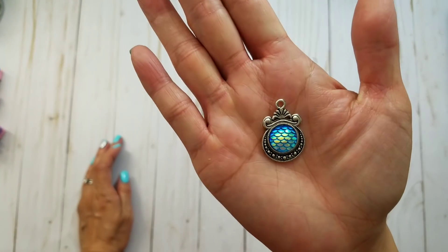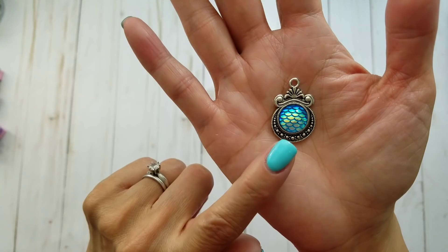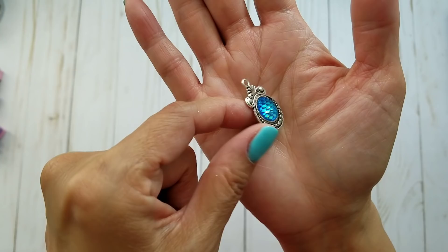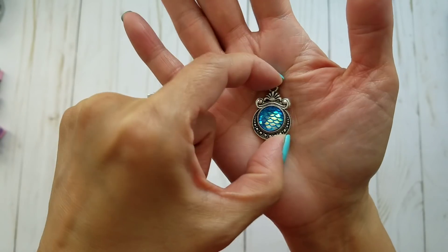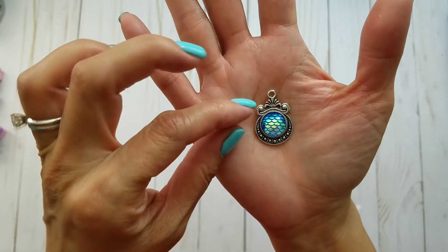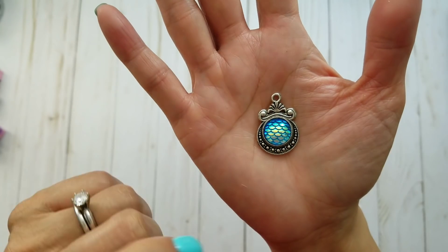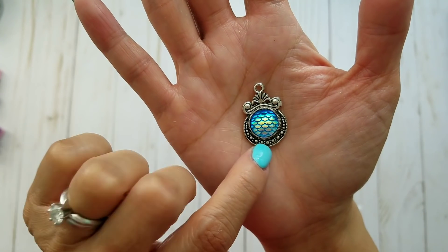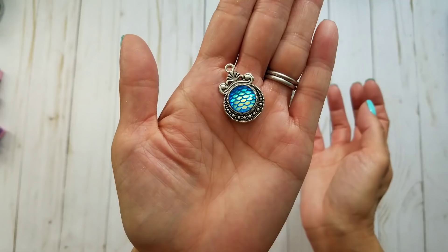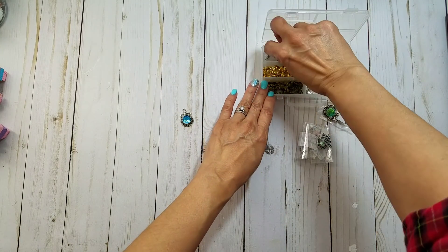I just got this in the mail yesterday — look how pretty! When I was on hobbylobby.com I saw the mermaid scale cabochon just like this one. It's nesting in one of these charm settings. The Hobby Lobby one just has a loop and jump ring, but this one has a nicer ornate piece on top and a better setting overall. This one's mine because it's aquamarine — that's my birthstone, I'm a March baby. The rest are still in the package — it came in a set of eight.